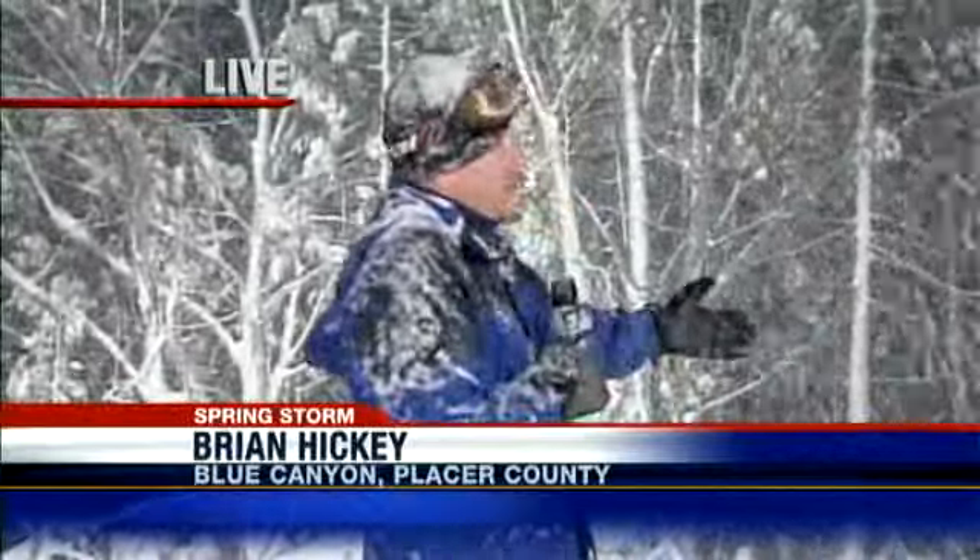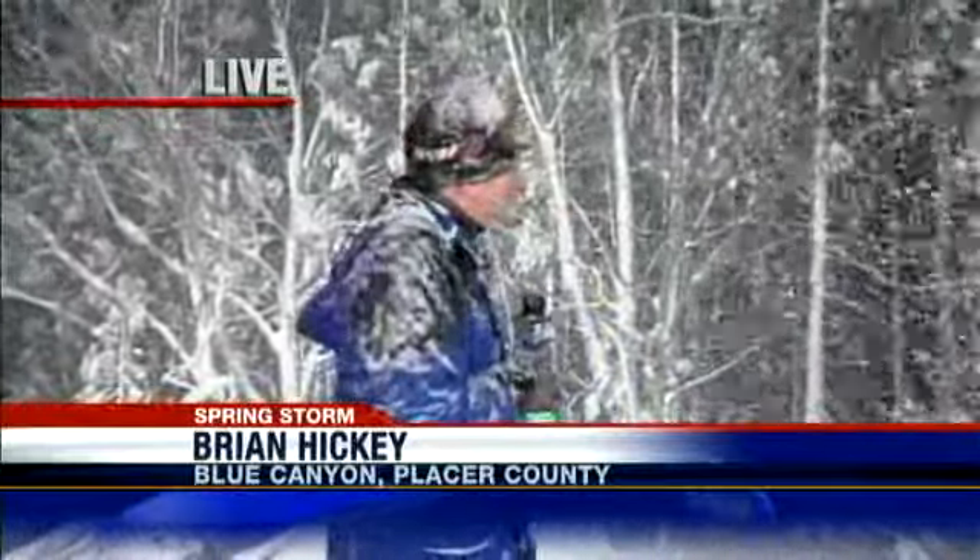Can you believe this? It's insane — I swear it intensified in the last 30 seconds. It's amazing. It's absolutely — you know, Brian, we went skiing Saturday, took the little one skiing, and it was still pretty good. And then to have another foot or more on top of it is just remarkable.